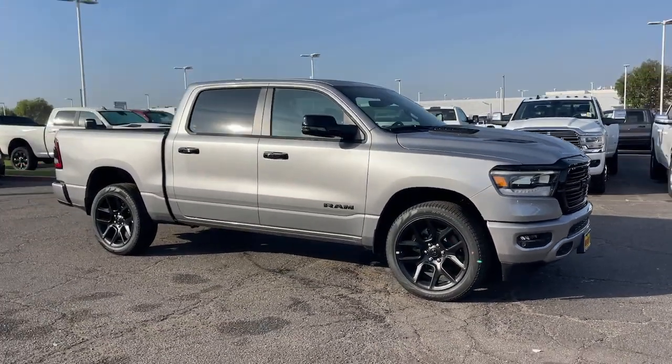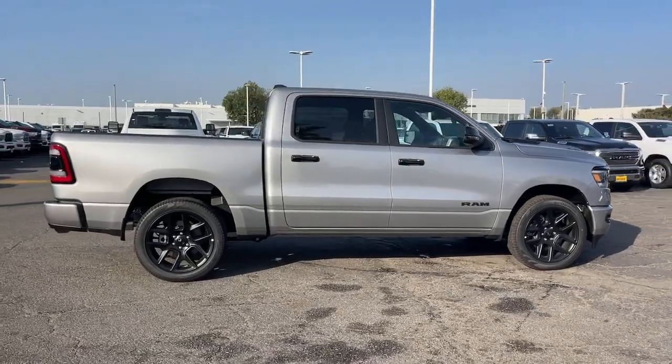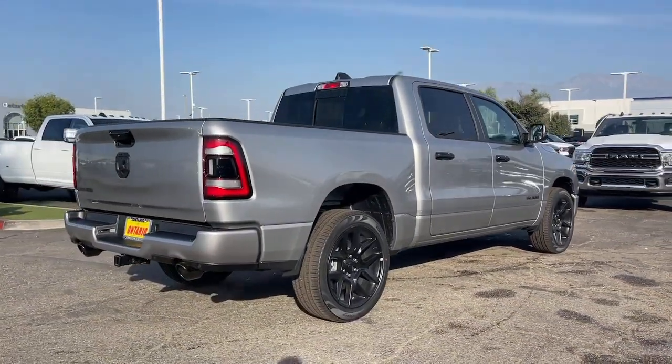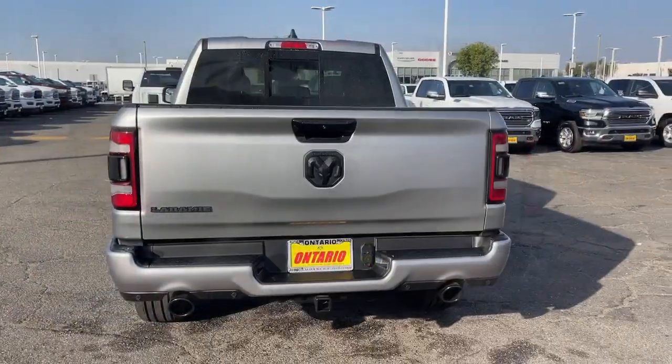Get acquainted with the 2024 Ram 1500. The Ram 1500 strikes the perfect balance between tough strength and passenger comfort. Its fuel efficiency, impressive towing capacity, and safety features make it your go-to vehicle.